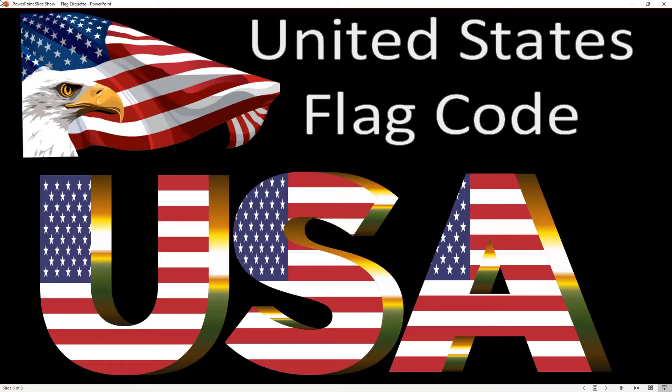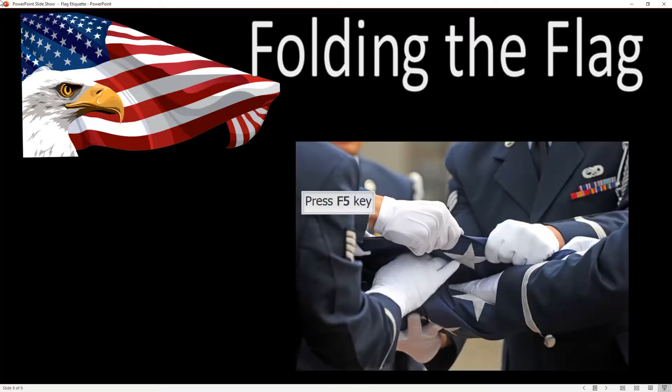We'll talk more about the flag code in another video. We'll also talk about how to fold the flag properly, because we're going to be doing this in class this year. We'll learn to fold the flag and then we'll be the ones to put it up and take it down at the school. This is just a brief introduction — I wanted to give you the vocabulary. Make sure if you have any questions in class, you'll let me know.